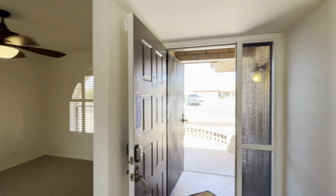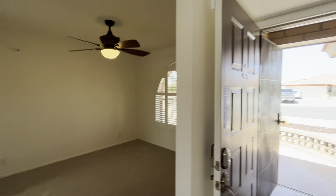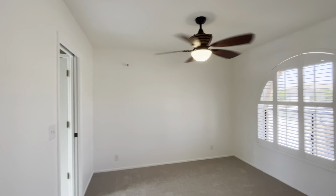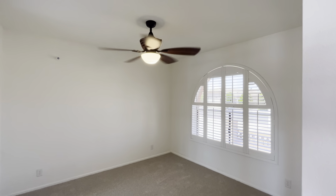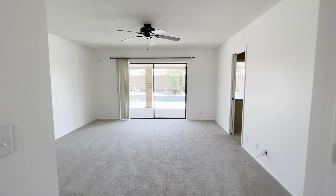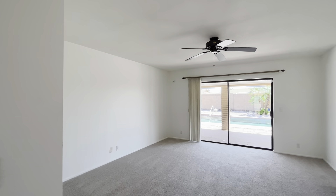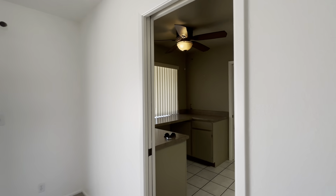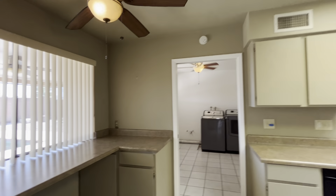Immediately as you walk in you're gonna notice this dining area, or maybe a formal living room — you can use it for many different things. It's carpeted with brand new carpet and brand new paint throughout. This main living area is gonna have great views of the pool, and both this room and that dining area flow into the kitchen.